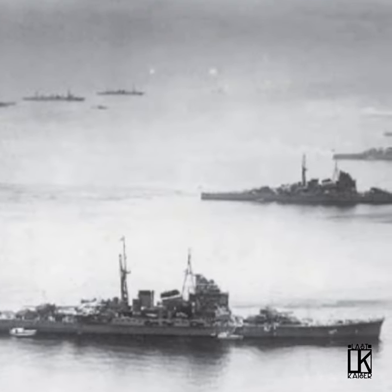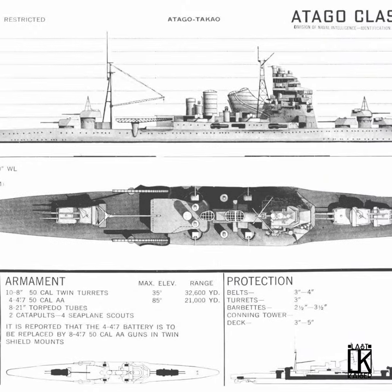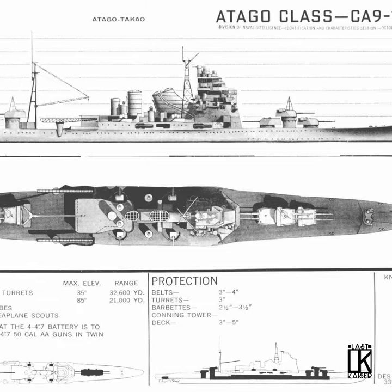Starting with the Furutaka-class in the mid-1920s, Japan produced what was likely the best collection of heavy cruisers in the world. The pinnacle of this series of designs was the four ships of the Takao-class. Fast, heavily armed, and with great range, they were perfect for the Pacific theater.